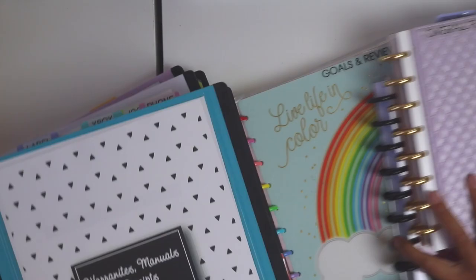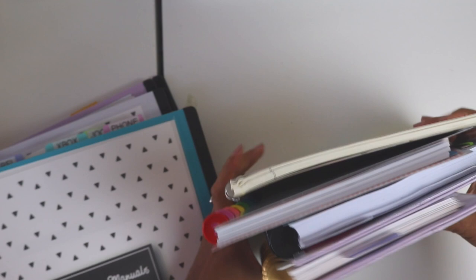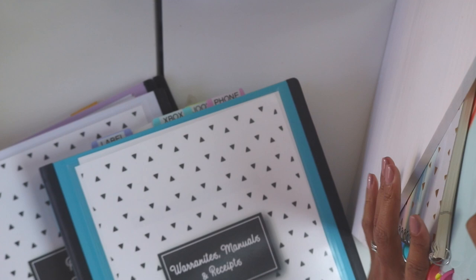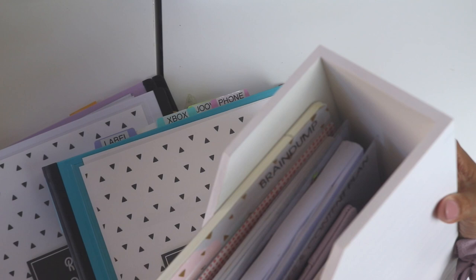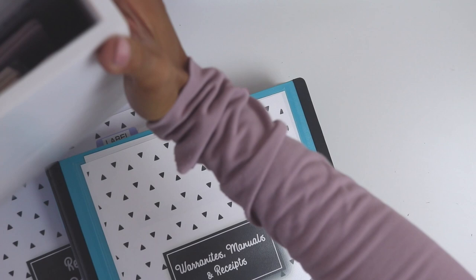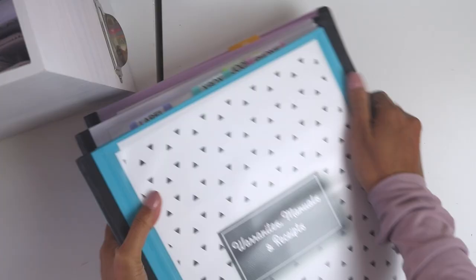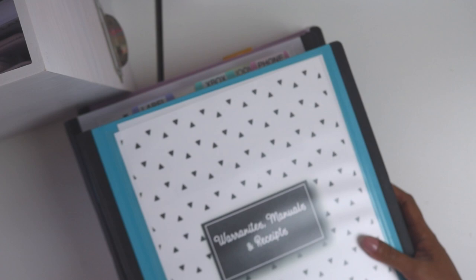All of my notebooks that I use often go into a wooden magazine file rack that sits right on my desk — I know exactly which notebook to grab. As for my binders — warranties, records, and home management — if I need to refer to something I can just grab it off my shelf. That is my complete notebooks and binders system that helps keep my life sane and organized. I hope you enjoyed this video, thanks so much for watching.